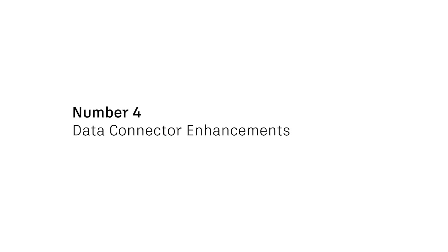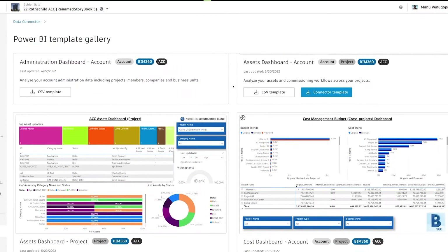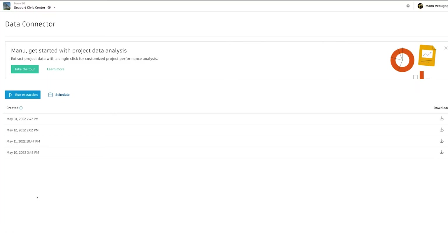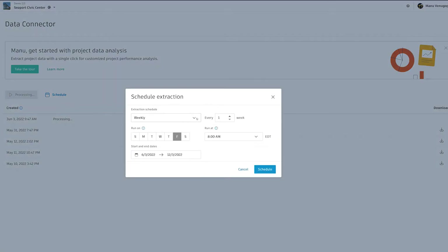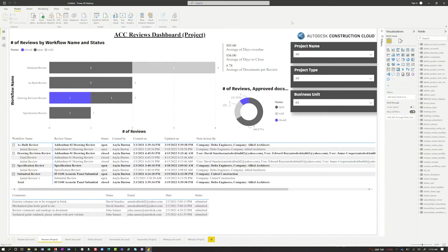Number four, Enhancements to Data Connector. These three releases all work towards improving Data Connector's collaborative and data analyzing capabilities. Project level access lets both ACC and BIM 360 users extract data from the individual projects instead of the entire portfolio. Your project leaders will have an easier time drilling down to analyze one project in particular and compiling portfolio views of custom groups of projects, such as by region or project type.